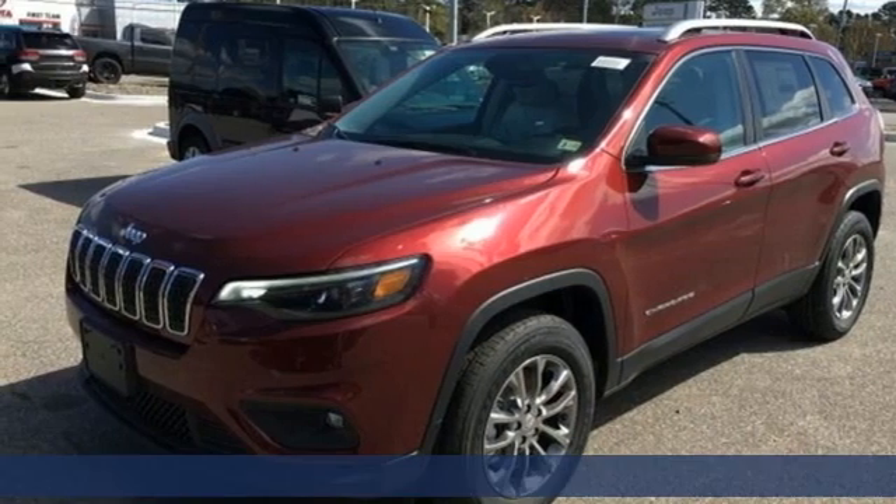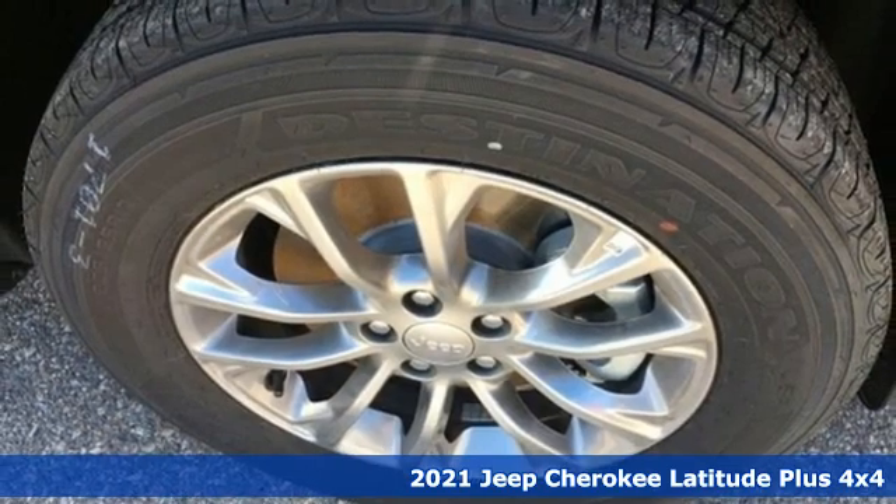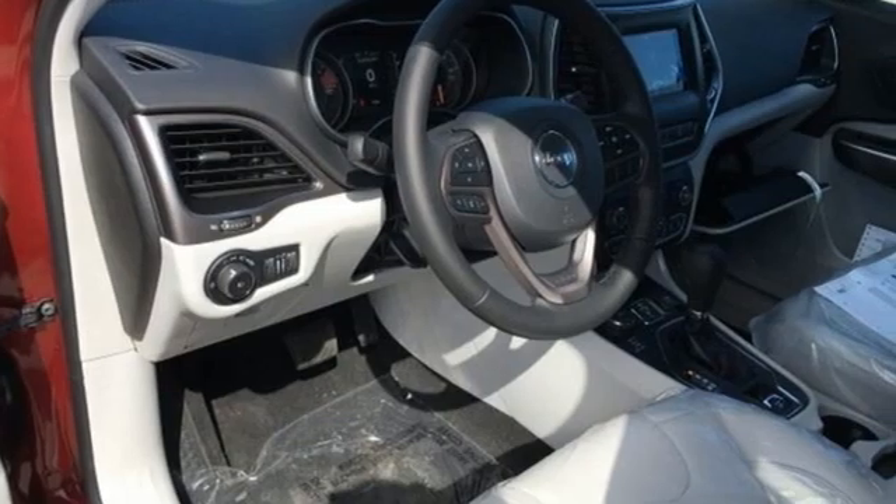It's a new 2021 Jeep Cherokee. You're going to want to take the long way home in this adventurously civilized Cherokee. It comes with the features you need, and better yet,